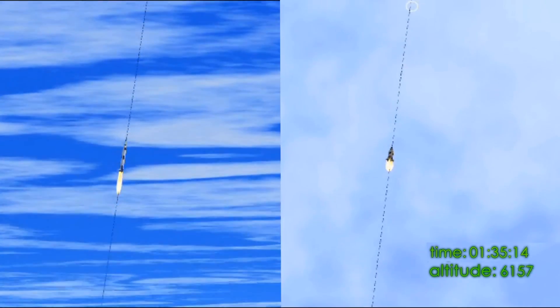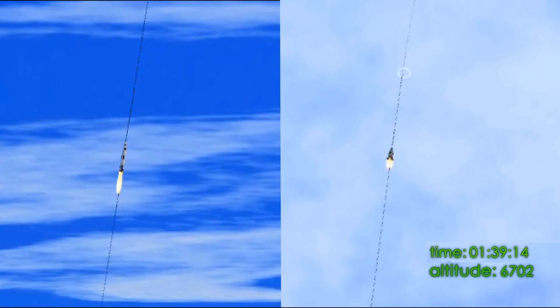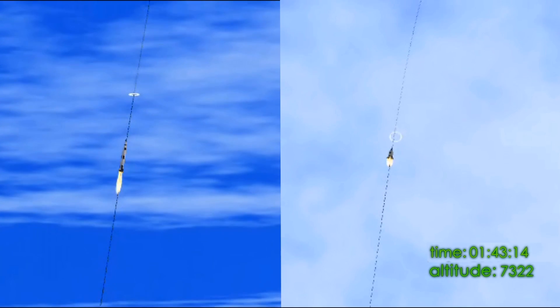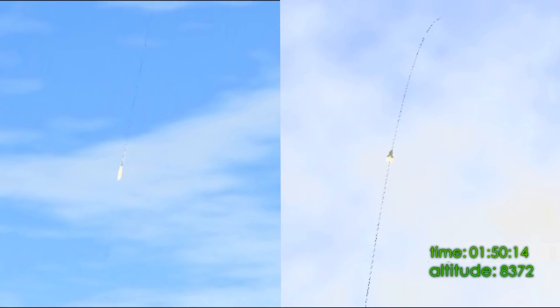We're through the region of maximum dynamic pressure now. Eight miles downrange, 12 miles high. Velocity, 4,000 feet per second.